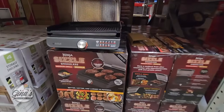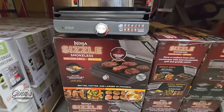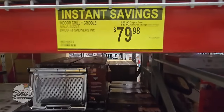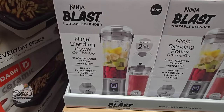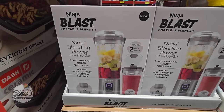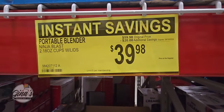The Ninja Sizzle Smokeless Indoor Grill and Griddle — this is a really good size. The price is a $20 savings, $79.98. We also have the Ninja Blast Portable Blender — blending on the go, 18 ounces. $20 savings, $39.98.